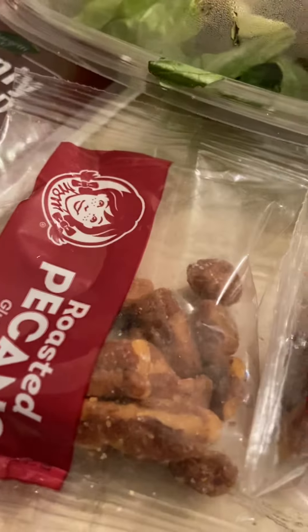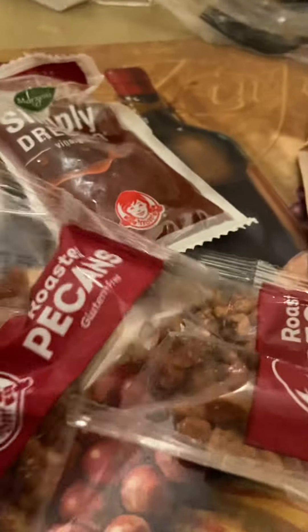I have two packs of the pomegranate vinaigrette and two packs of the pecans. They're like candy-coated pecans if you ask me — they're really sweet and salty together. I'm gonna be putting those on the salad, but I'll save some for tomorrow because I don't eat those this time of day.